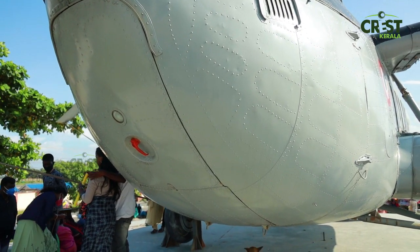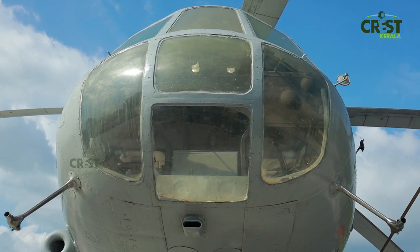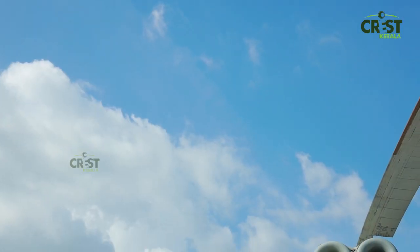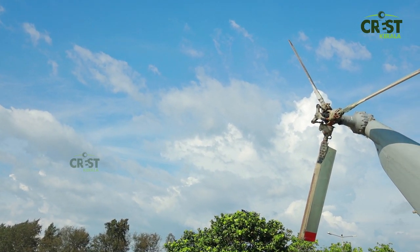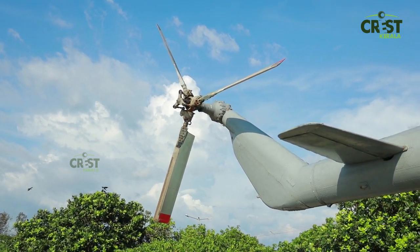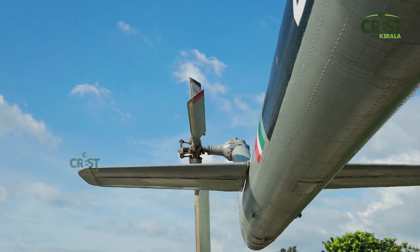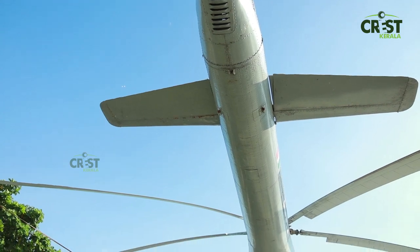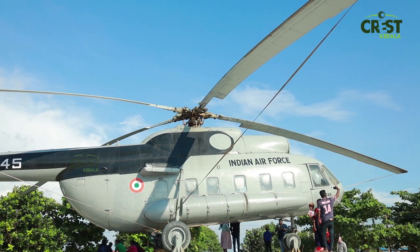This helicopter comes in two variants: the Mi-8 and the Mi-17. The Mi-17 is the main upgraded version of the Mi-8. Both share a similar design from the front.